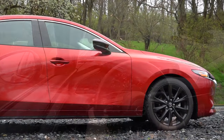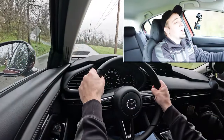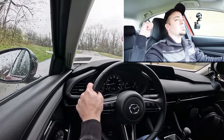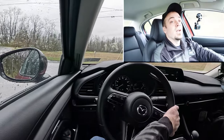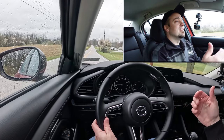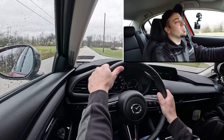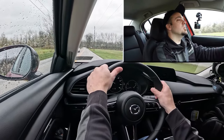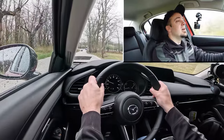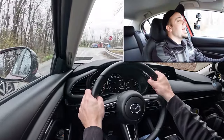On suspension and handling: up front you get an independent MacPherson strut, and in the back a torsion beam rear axle. Ride quality hasn't been bad at all on this test drive — it's absorbing Hanover's road imperfections quite nicely. Compared to the Civic, the Mazda 3 sedan is a much better ride. As for steering feel, that's where Mazda crushes it every time — weighted on the heavier side, with a nice feel, instantly pointing you in the direction you want.